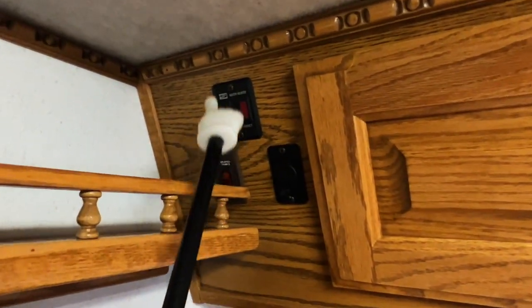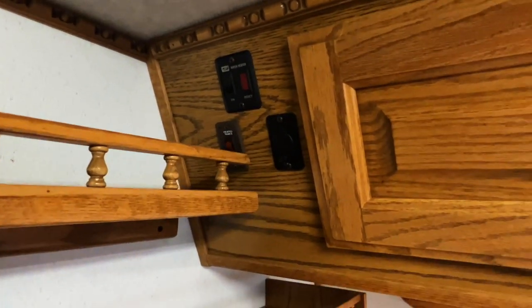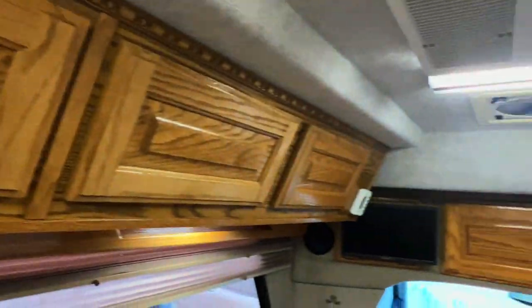Got DC power here, a switch for our water heater — this one ignites itself — and a switch for some heated tanks if you're planning on doing some cold weather camping. We'll double check those and give you some advice about that, so if you're interested in that, let us know at the time of sale.